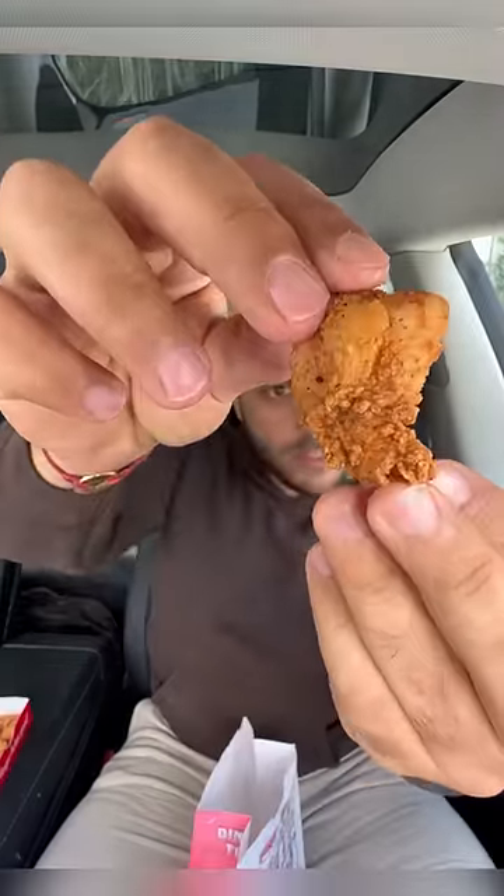Everybody has been talking about the fact that KFC dropped chicken nuggets, so we're going to compare them to the GOAT chicken nugget — McDonald's. This is what the KFC nugget looks like.